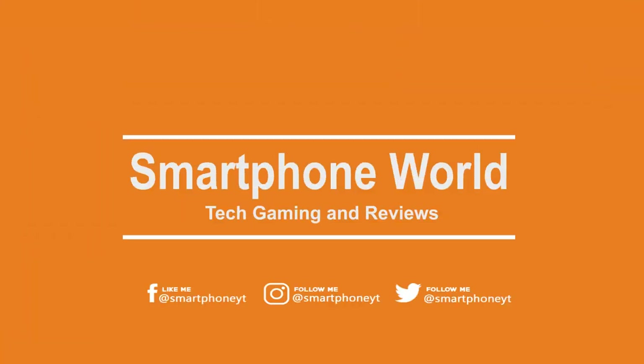Hello everyone, you are looking at Smartphone World Tamil. We are going to look at the Poco F3 GT launch.